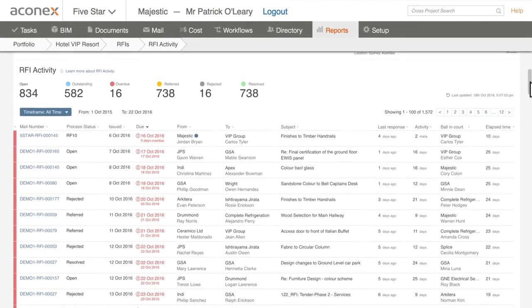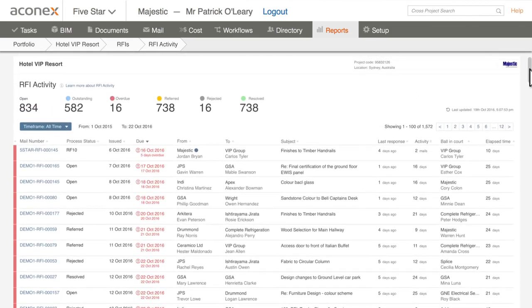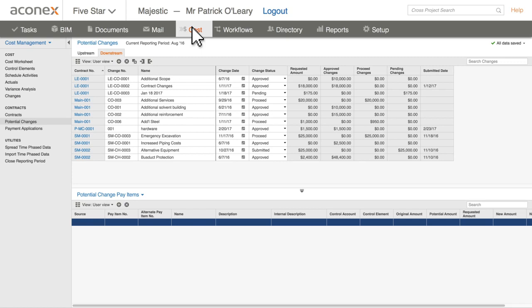Bottom line? Your team spends less time waiting or shuffling paper and more time getting work done. But tracking RFIs is only part of the job. When an RFI leads to change, it can wreak havoc with your budget and schedule. With Aconex, RFI risk is controlled.